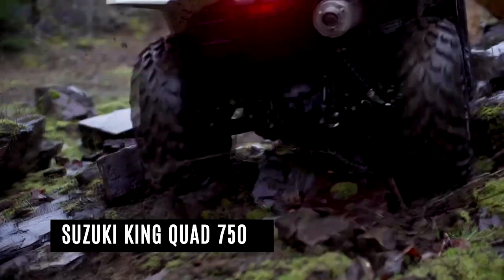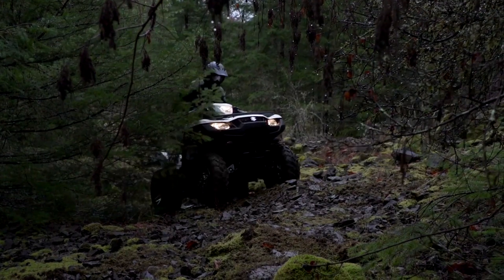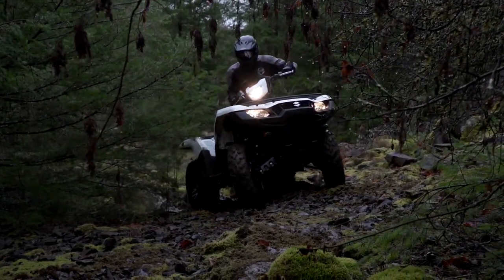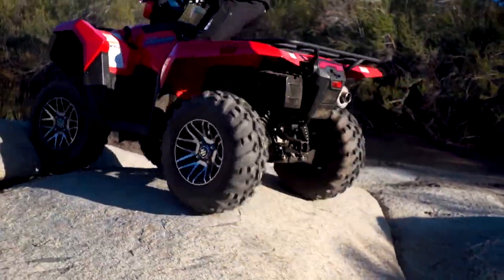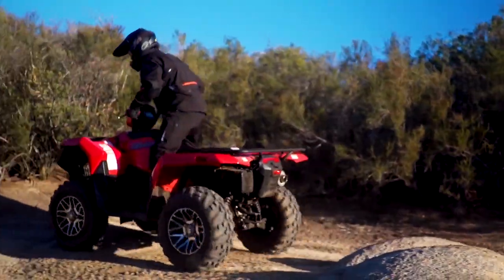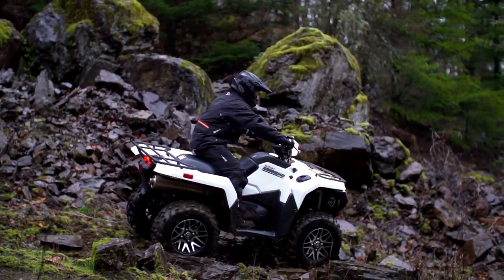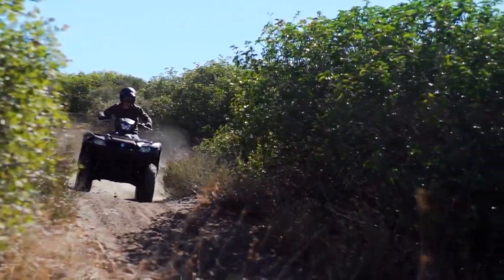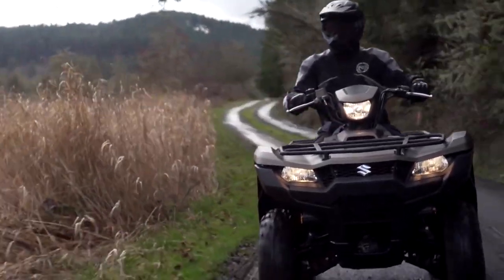The Suzuki King Quad 750 AXi is a carryover utility type ATV with an MSRP of $8,599 for 2018. A four-stroke, 722cc, liquid-cooled, DOHC, single-cylinder engine with electric starter provides power. The engine is connected to a transmission with a total fuel capacity of 4.6 gallons. The King Quad 750 AXi has Carlisle AT25X8-12 front tires and Carlisle AT25X10-12 rear tires on aluminum wheels.